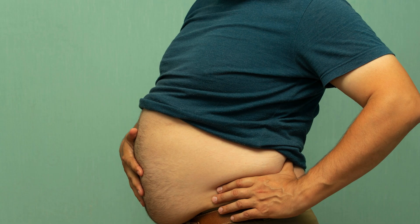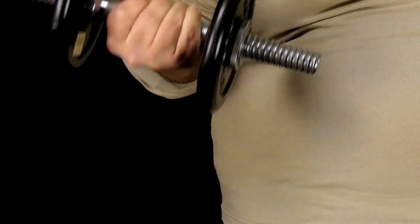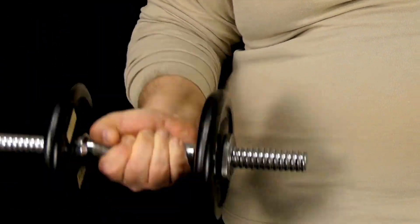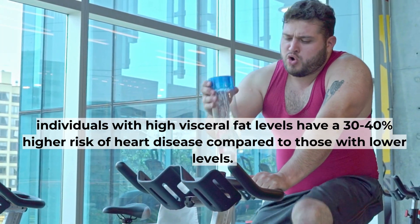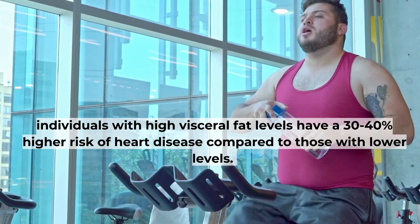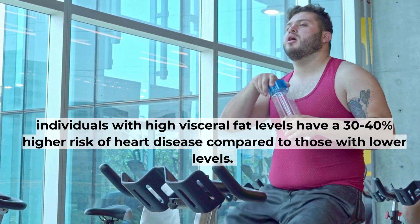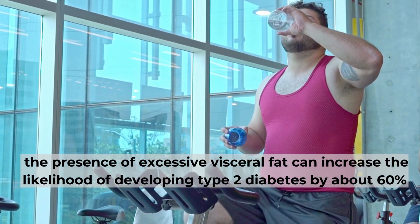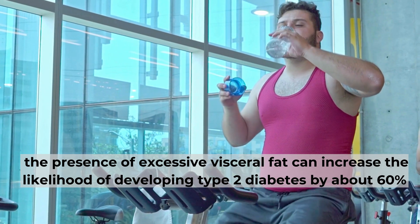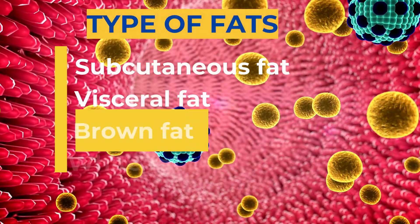To give you some perspective, according to a study by the National Institutes of Health, higher levels of visceral fat are associated with a significantly increased risk of chronic diseases. For example, individuals with high visceral fat levels have a 30-40% higher risk of heart disease compared to those with lower levels. Additionally, the presence of excessive visceral fat can increase the likelihood of developing type 2 diabetes by about 60%.